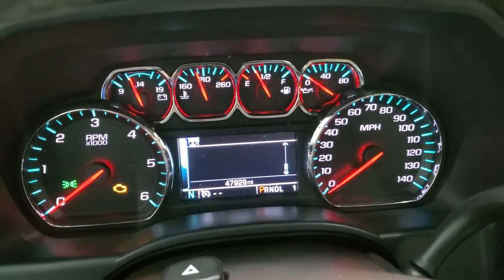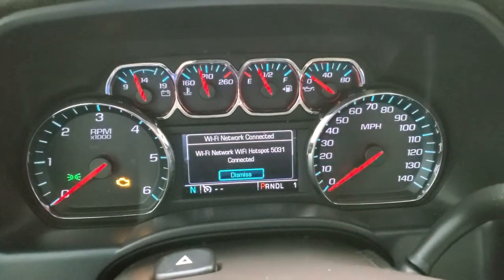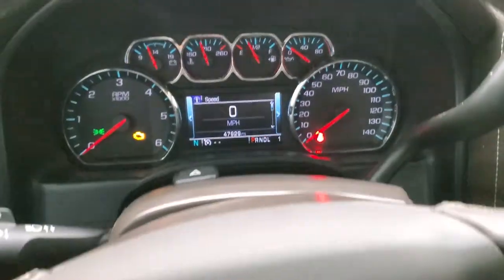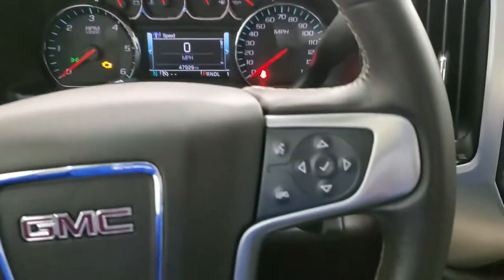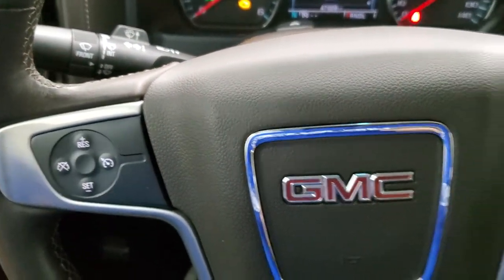You can see that this truck has 47,929 miles. You get a compass display and a digital speedometer. The instrument cluster is nice and clean. It comes with the leather wrapped steering wheel, Bluetooth and information center controls on the right, cruise controls on the left, and audio controls on the back of the steering wheel.